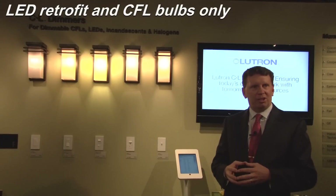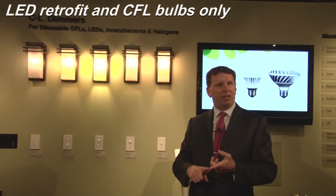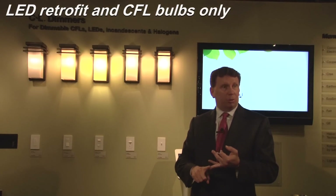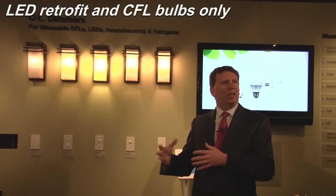One of the challenges facing consumers is now that light sources are changing, where they have LED options, compact fluorescent options, incandescent bulbs are still out there, and halogen lights. Which dimmer do they select?